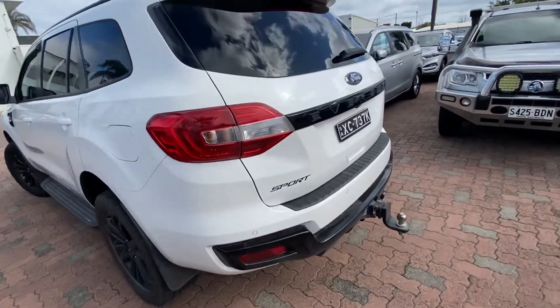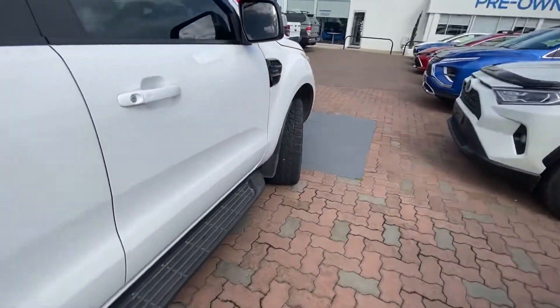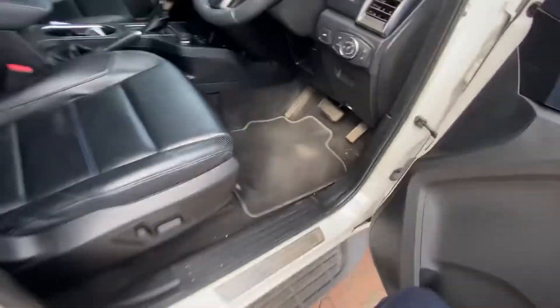So it does present very well — it's obviously looked after and loved. They've taken good care of it. Full service history, and it's not due for a service for another 10,000 kilometres. Full leather interior.